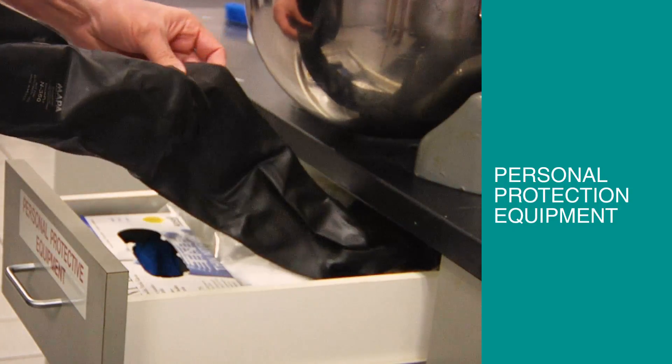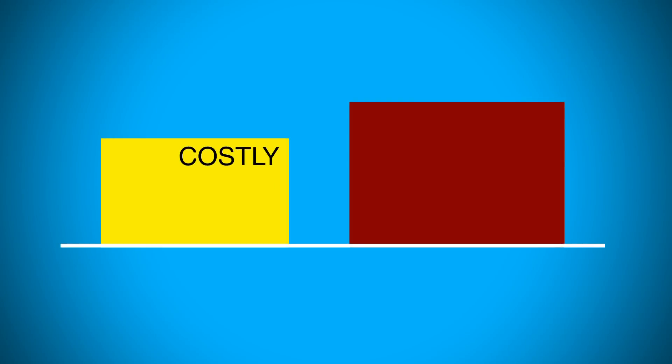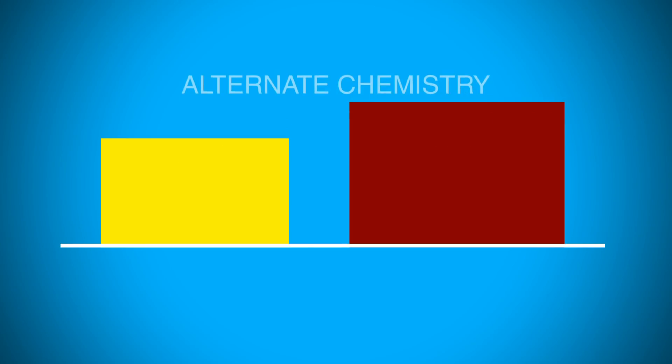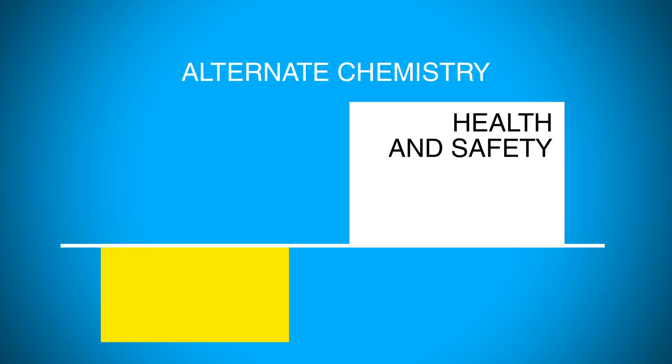Things like personal protective equipment and better ventilation. Recognizing that implementing these modifications will be costly and time intensive, LPS's line of 2.0 products offers an alternate chemistry with an improved health and safety profile, along with a cost savings to our customers.